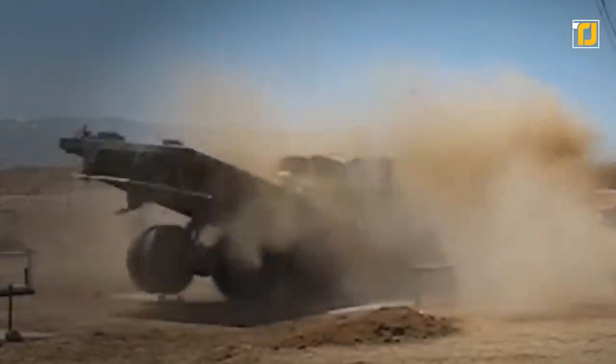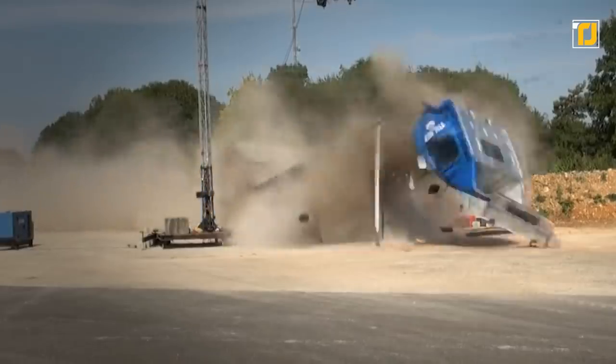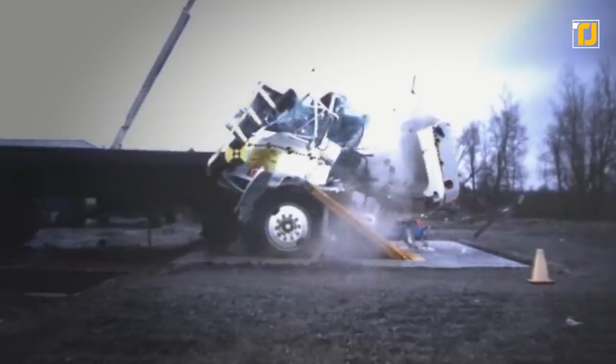The wedge is capable of bringing vehicles of all sizes, ranging from normal sedans to full-sized trucks, to a halt. The wedge barrier features a spring-loaded mechanism that can be deployed in less than three seconds. This allows suspect vehicles to be brought to a standstill remotely.